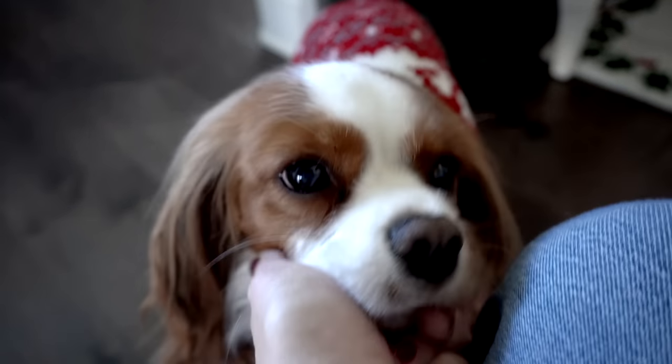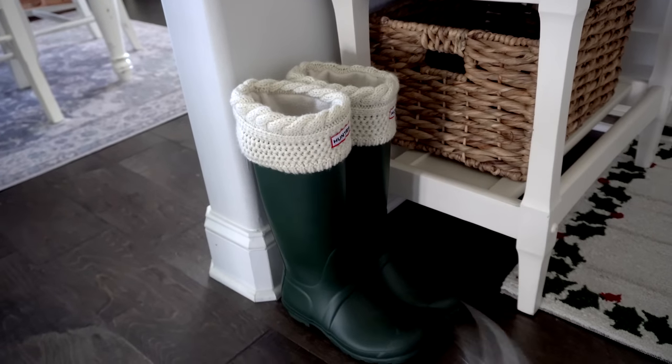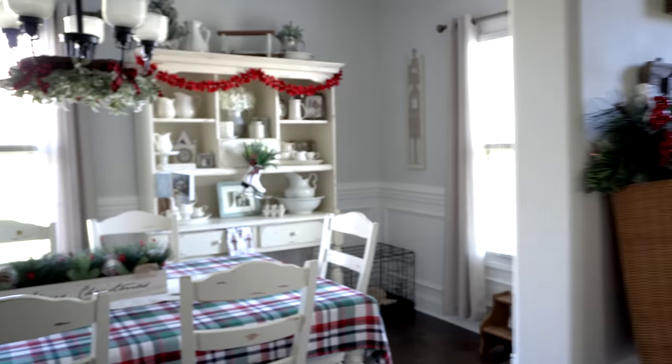Down here where my Hunter boots are, I specifically purchased these boot socks for these boots just to add a little bit more coziness. I love the knit look for these boots, but they were here for my fall tour as well.